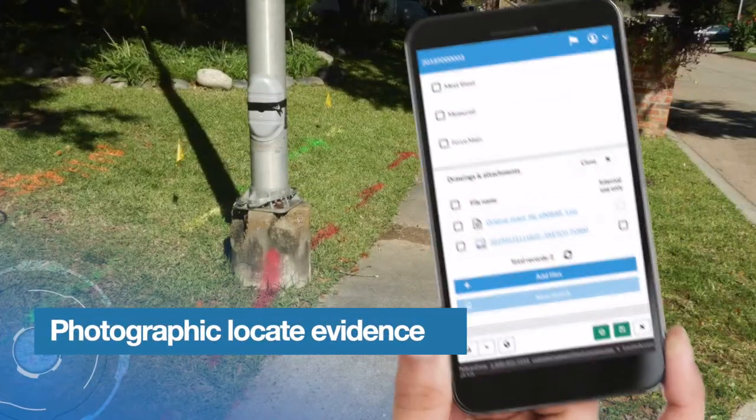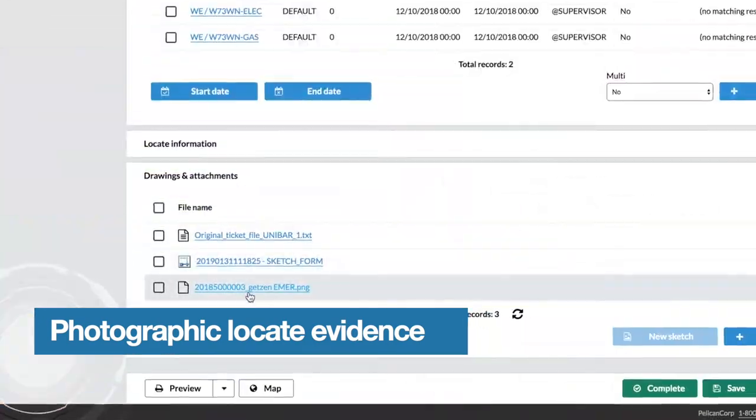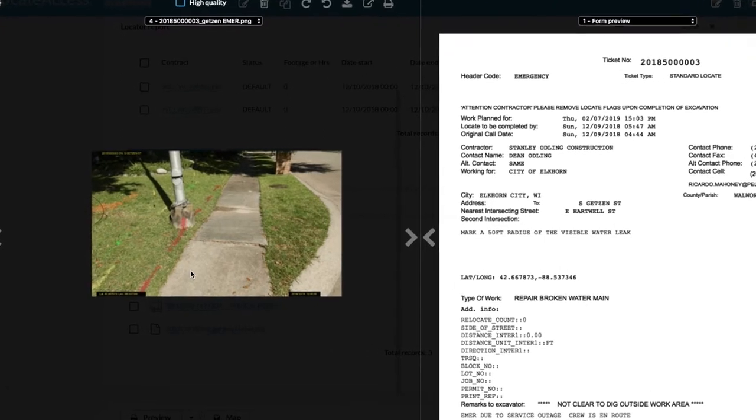Locate Access automatically stamps on-site locate pictures with key information including date and time, GPS coordinates, address, and the associated ticket number.